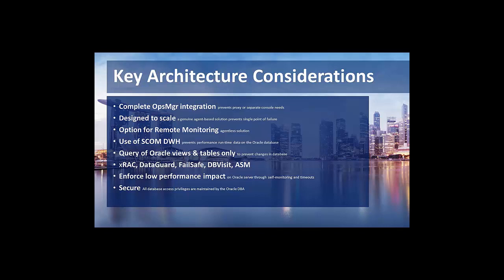For those using additional consoles on top of SCOM, like Squared Up or Subvision, we also fully support them and have templates available. We basically leverage the investment you've already made in your existing environment.